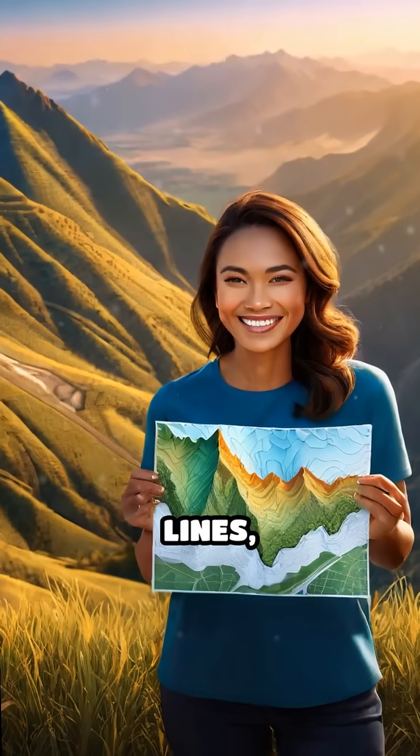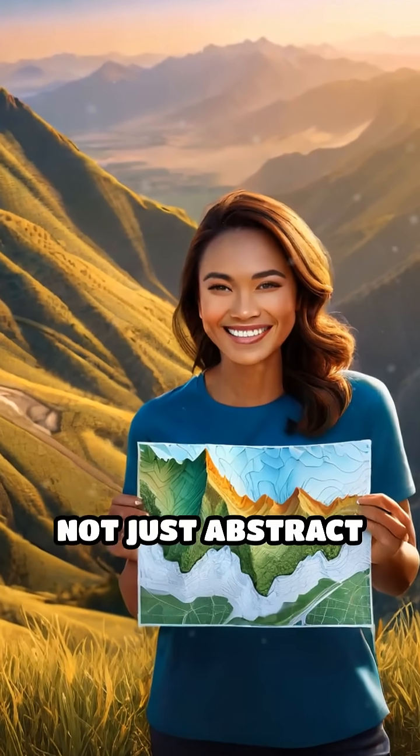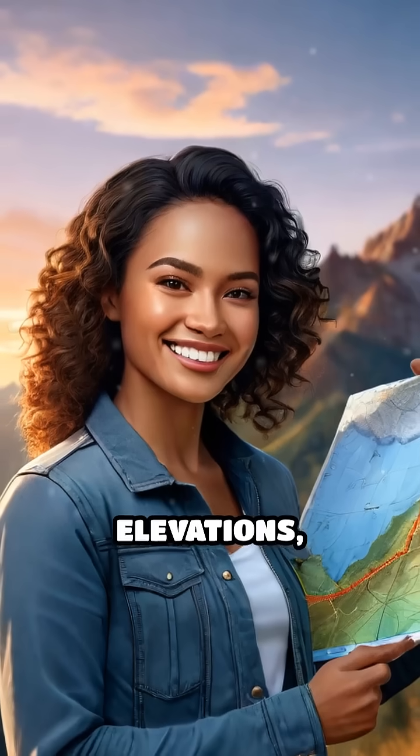Next time you encounter these lines, remember — they're not just abstract shapes, but a window into the world's elevations, waiting to be explored through careful observation and imagination.